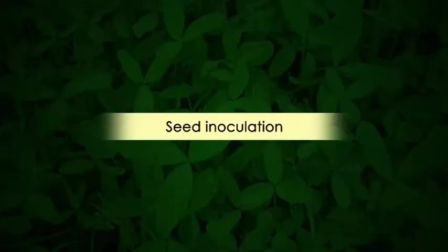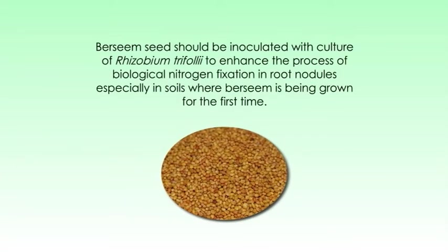Let's see about the seed inoculation of Barsim. Being a leguminous crop, Barsim enriches the soil with sizeable quantities of nitrogen through symbiotic nitrogen fixation with the help of Rhizobium bacteria. Therefore, Barsim seeds should be inoculated with cultures of Rhizobium trifolii to enhance the process of root nodulation, especially in soils where Barsim is being grown for the first time.